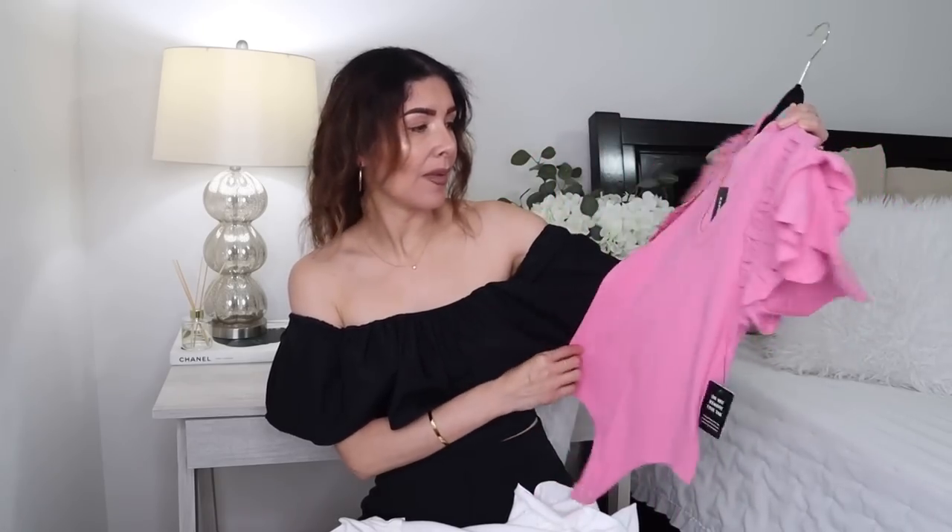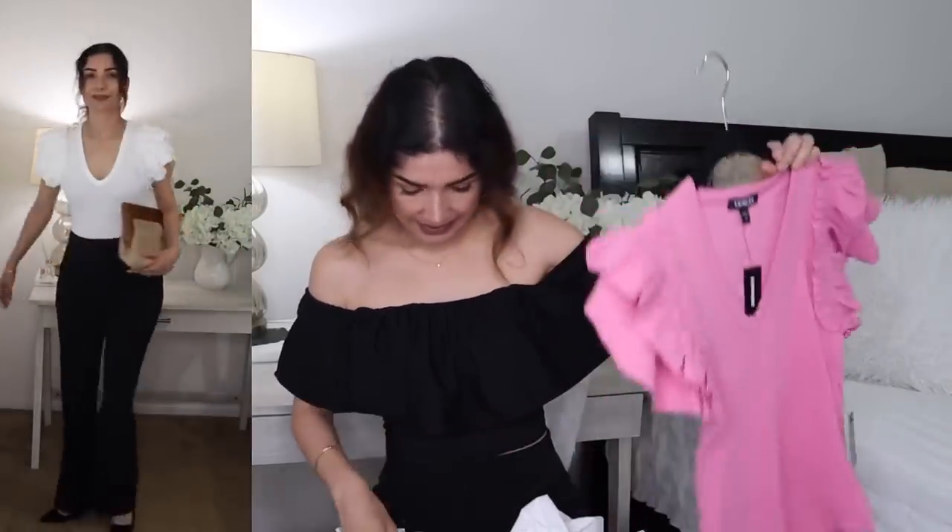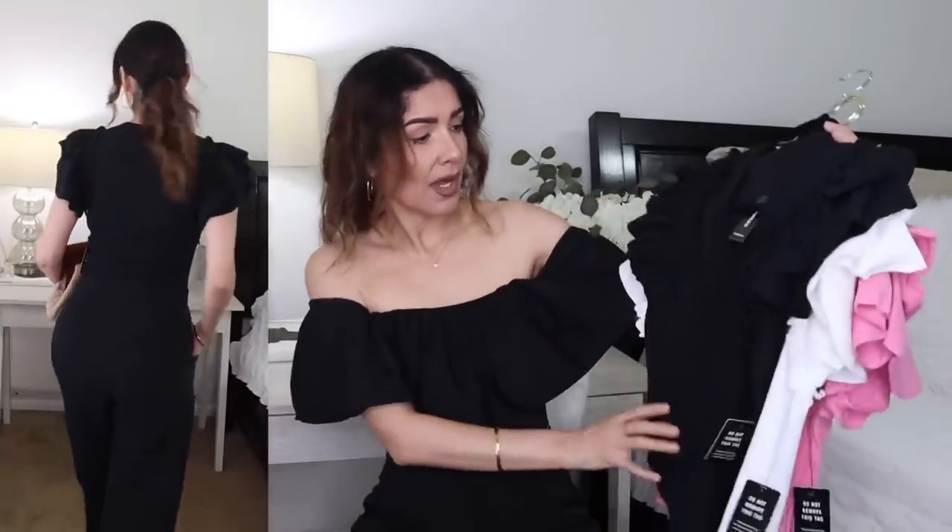Another must-have from Express is their bodysuits. I stocked up with three — black, white, and this pink color that's super cute. I'm thinking of wearing the pink one with black trousers for a nice contrast. The fabric is really high quality and very stretchy. If you have a pear body type, the little volume at the shoulders will balance the outfit. These are a must!